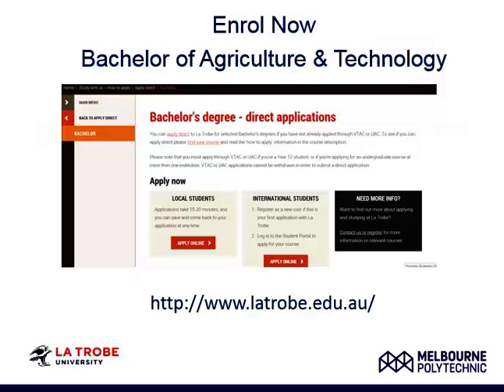You can enrol by going to the La Trobe website, where you will find links to direct entry and the bachelor's degree. Please follow the prompts and click Apply Online.